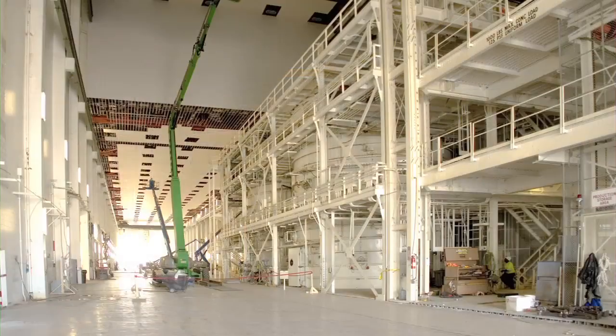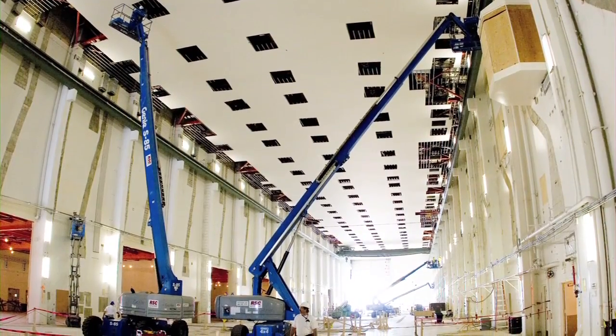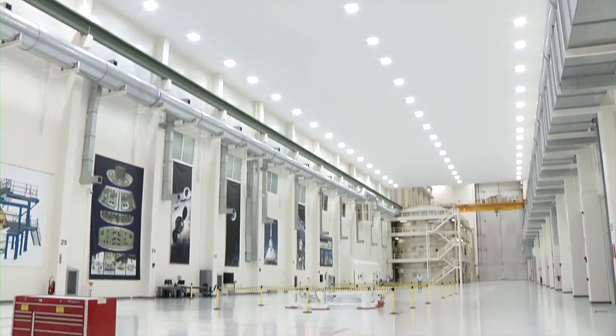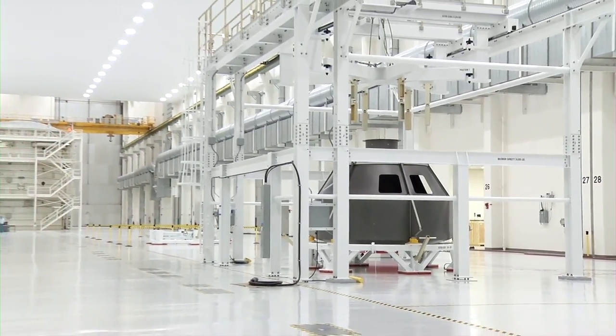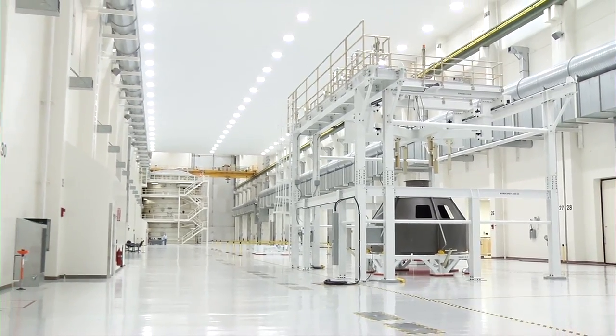the ONC underwent a two-year renovation effort led by Lockheed Martin with support from Space Florida and NASA. The collaborative effort created a state-of-the-art complex designed with the flexibility to support a multitude of future spaceflight vehicles, including Orion.